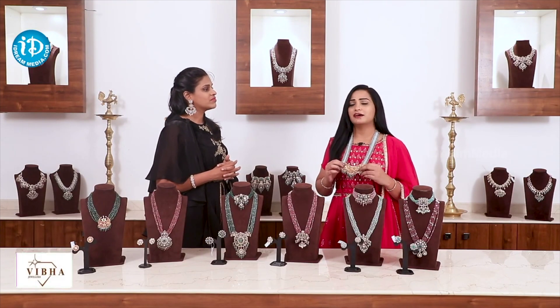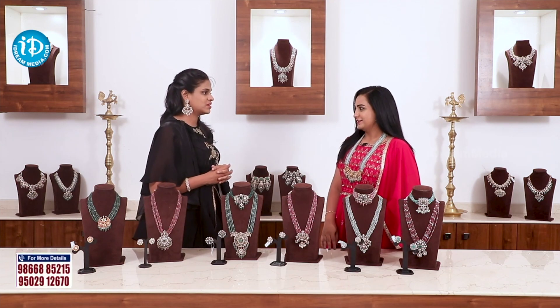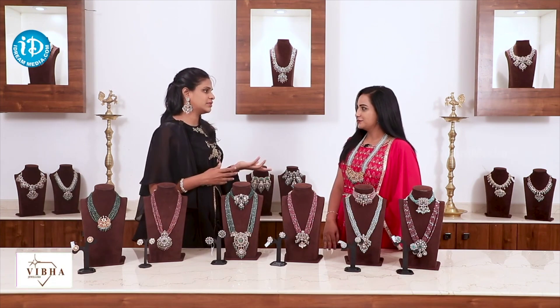In movies, we have a lot of use for these beads. There is a lot of style. You have a lot of plain gold, nakshi, and traditional designs.